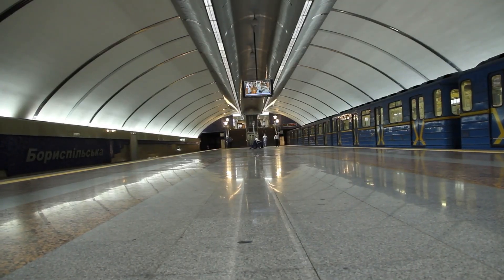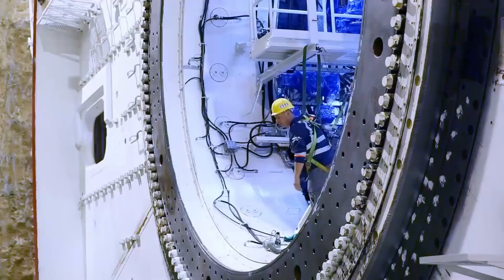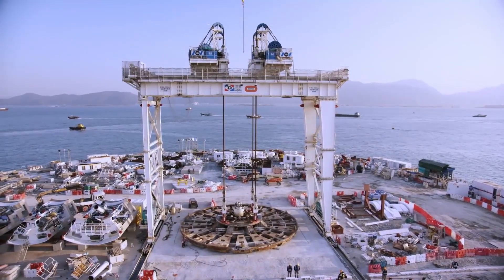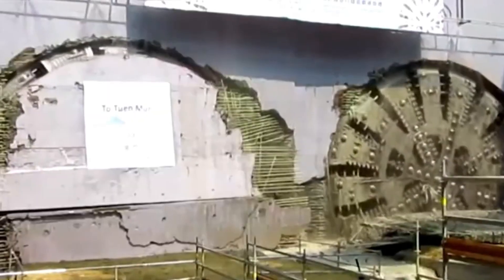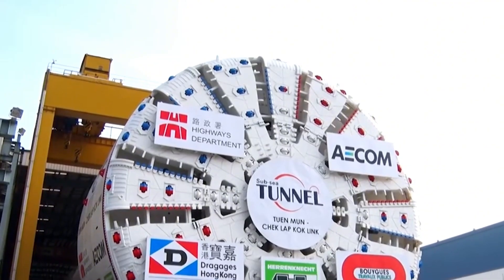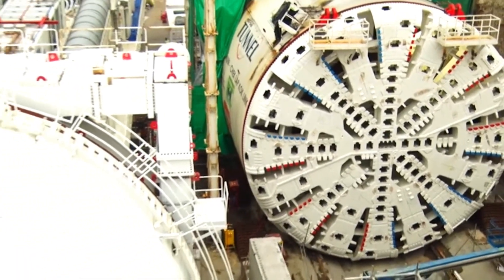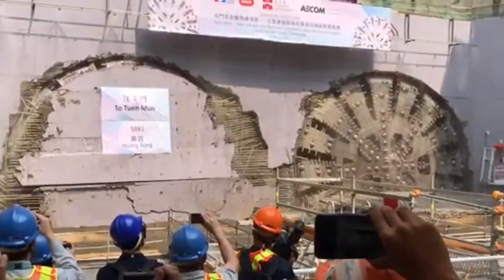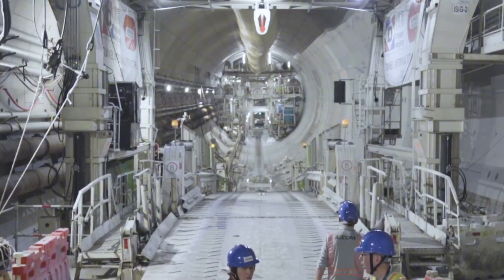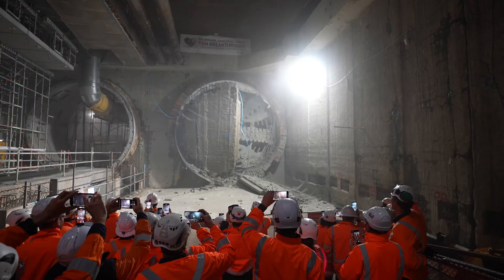Hong Kong's underground scene just got more exciting with the Tuan Munchak Lapkok TBM. This 47.6-foot wide colossus stretches 328 feet long and tips the scales at 1,200 tons, boasting 1,500 horsepower — like a subterranean dragon breathing new life into the city's infrastructure. Its versatile cutter head chews through everything from soft clay to solid rock, while a high-tech guidance system ensures pinpoint accuracy beneath Hong Kong's complex urban landscape. From road tunnels to rail links, it's crafting the arteries of a thriving metropolis.